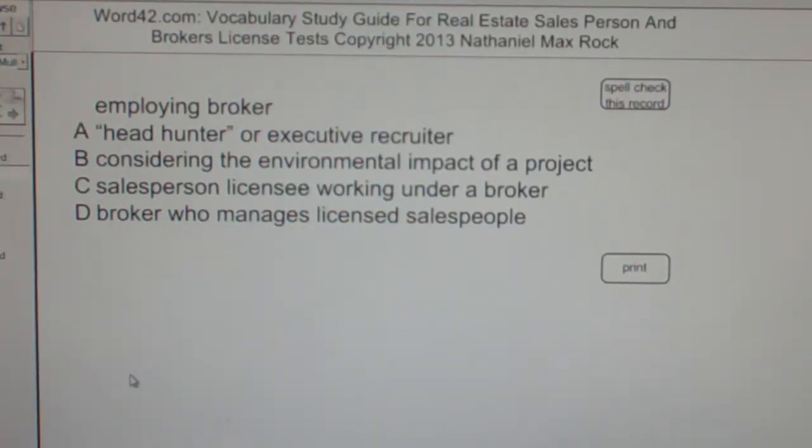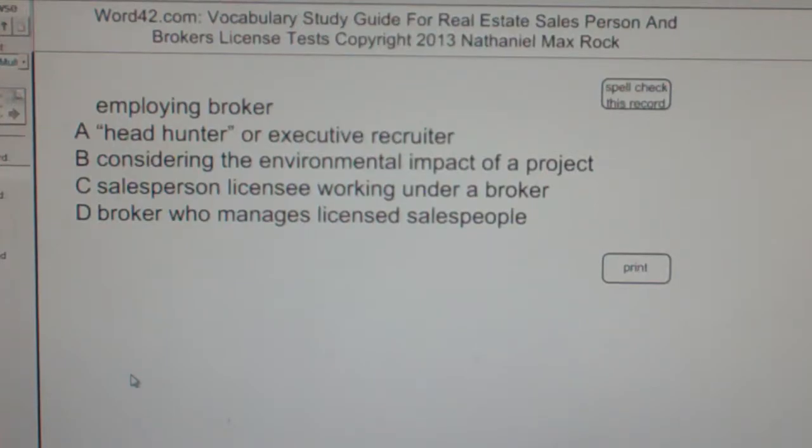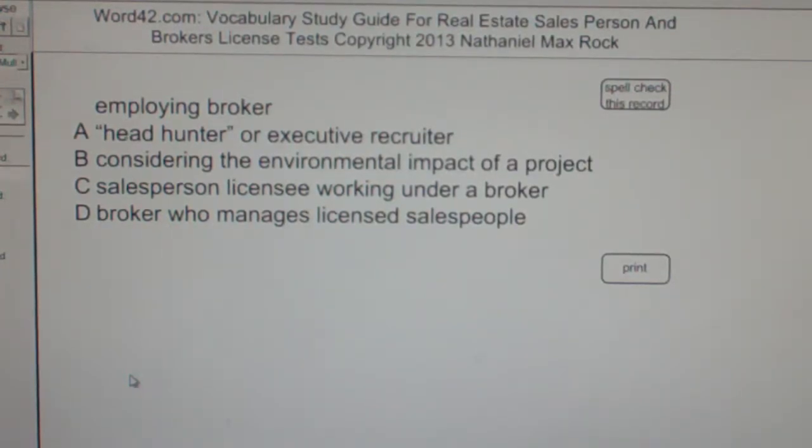Multiple choice question — Employing broker. A: Headhunter or executive recruiter. B: Considering the environmental impact of a project. C: Salesperson licensee working under a broker. D: Broker who manages licensed salespeople. The correct answer choice for employing broker is D, a broker who manages licensed salespeople.